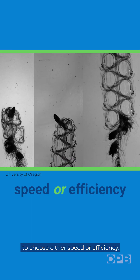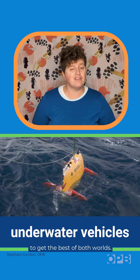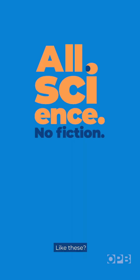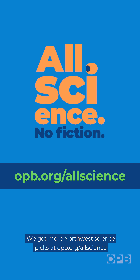This allows the jelly to choose either speed or efficiency, and the researchers say this model could be used when designing underwater vehicles to get the best of both worlds. We've got more Northwest science picks at opb.org/allscience.